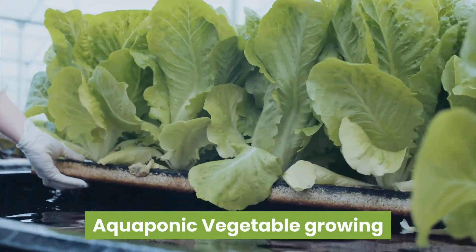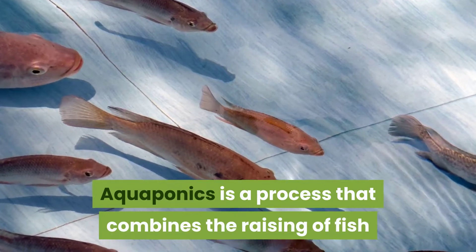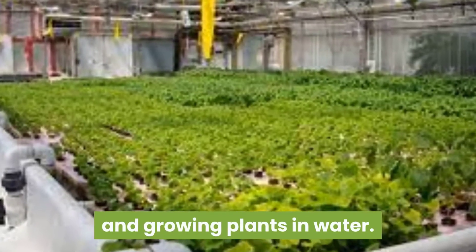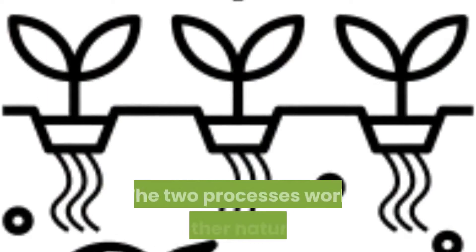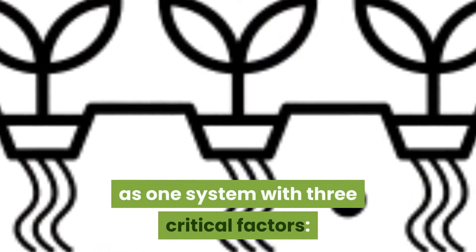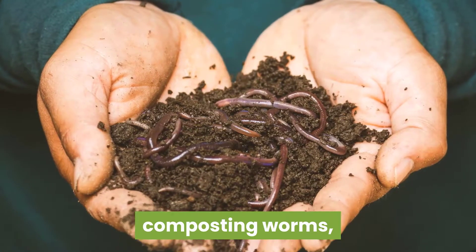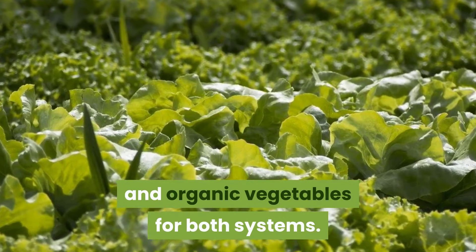Aquaponic vegetable growing — aquaponics is a process that combines the raising of fish and growing plants in water. The two processes work together naturally as one system, with three critical factors: beneficial bacteria, composting worms, and organic vegetables for both systems.